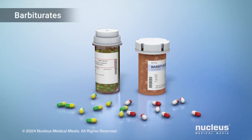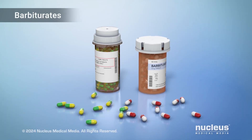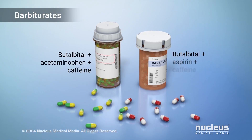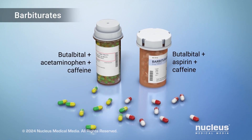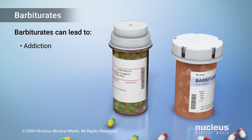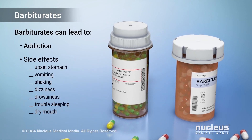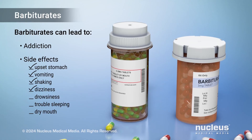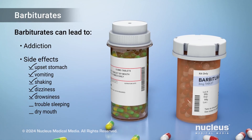Another rescue medication, called butalbital, is a type of barbiturate. Butalbital is often combined with caffeine, acetaminophen, or aspirin to treat migraine. But butalbital can be addictive and may cause many side effects, including upset stomach, vomiting, shaking, dizziness, drowsiness, trouble sleeping, and dry mouth.